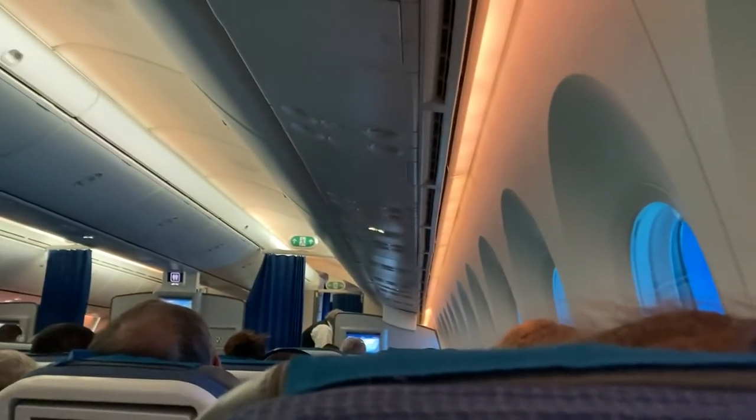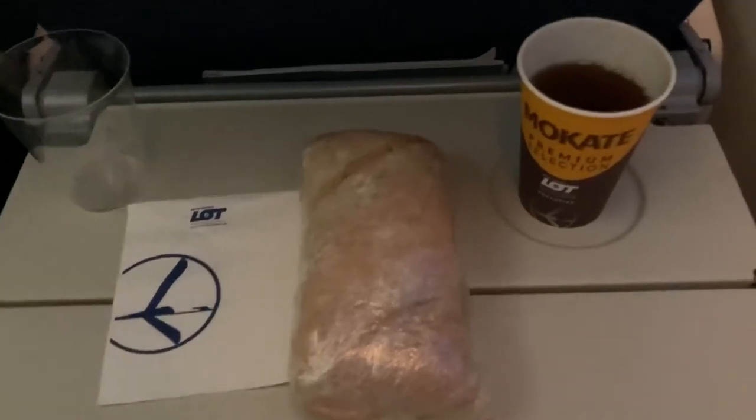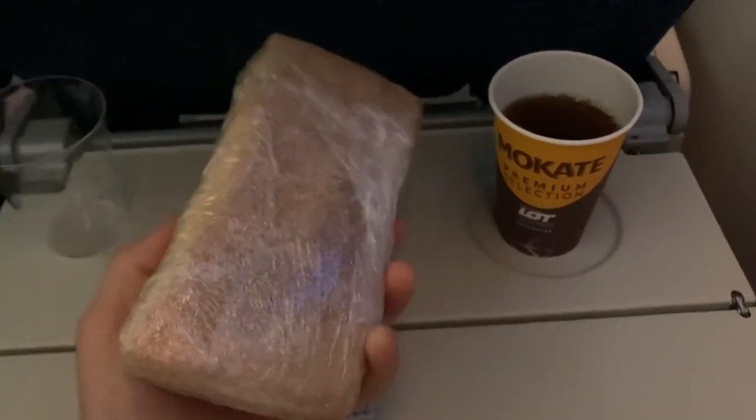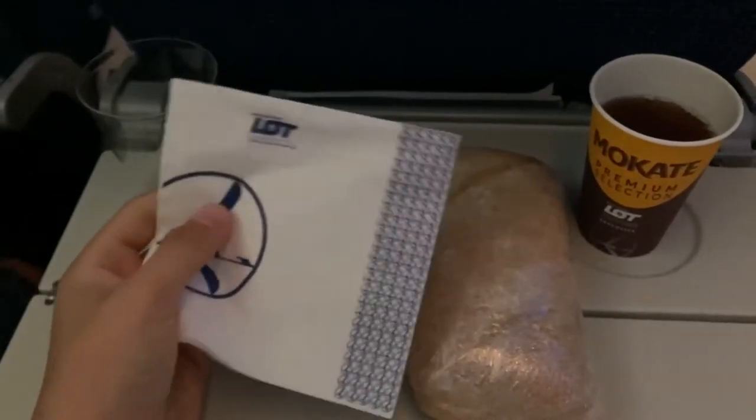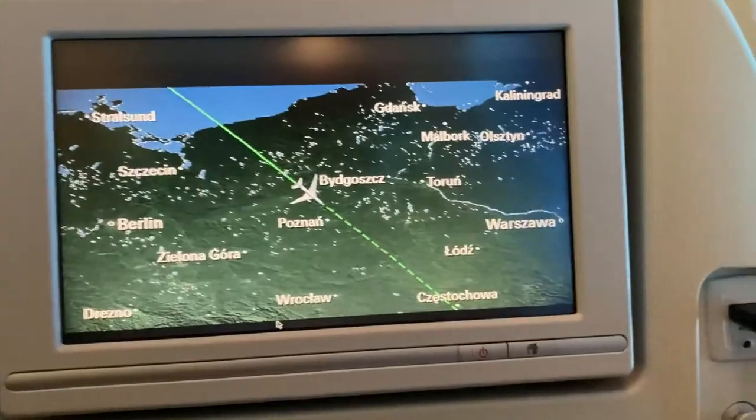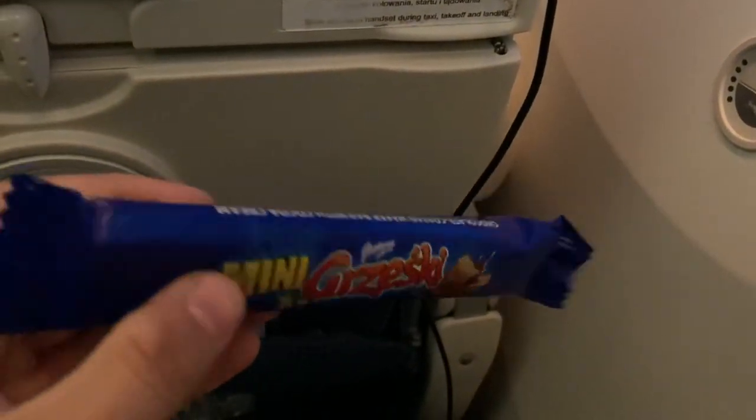Around six and a half hours into the flight over Norway, the cabin lights came back on for the start of the breakfast service. This consisted of a ham or cheese sandwich along with a drink — I went for the ham sandwich and tea. Over Poland, a small chocolate bar was served to end the breakfast service. Shortly after, our descent commenced for our landing into runway 25 at Krakow.